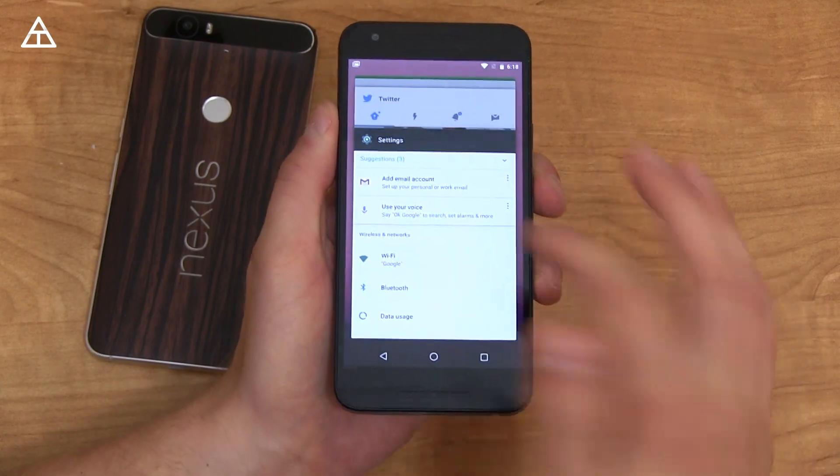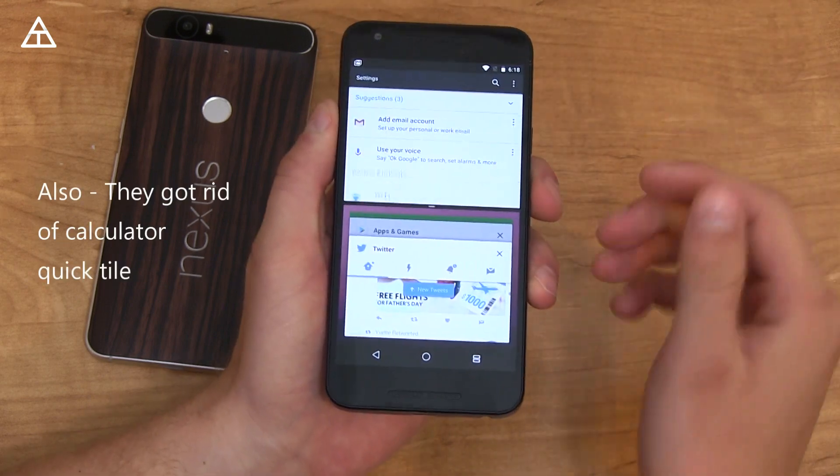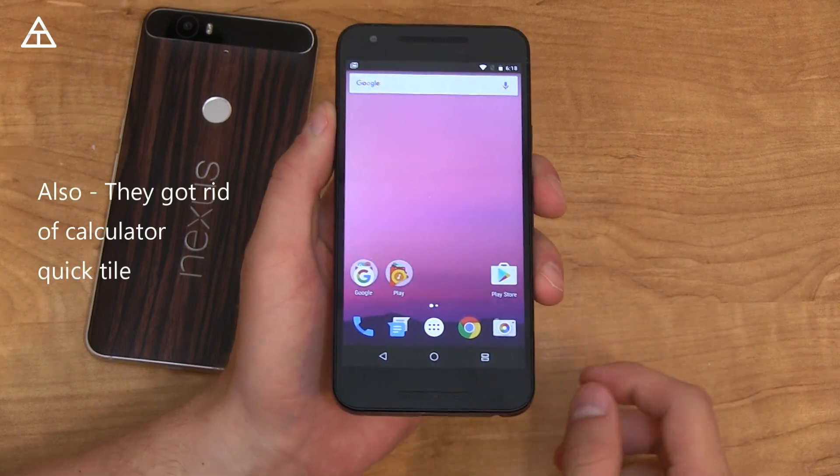And yes, of course, they have kept the multi-window. You can press and hold the recent apps button, or press and hold on an app and drag up to the top, and you have your multi-window. But nothing really new in terms of floating window or multi-window at all.